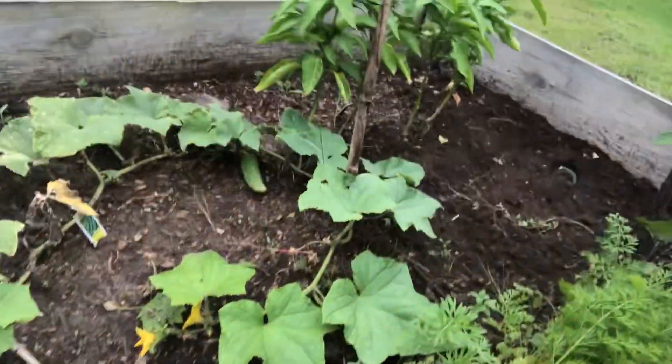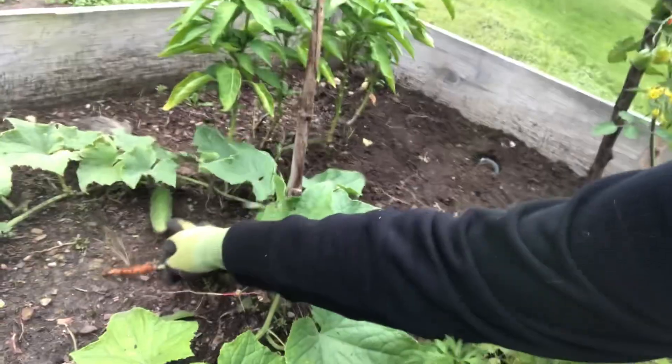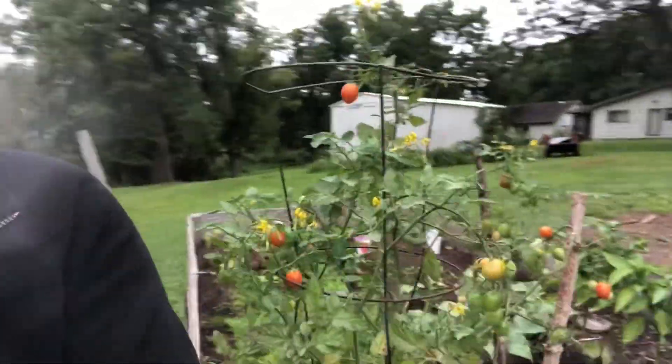I have cucumbers right here, and I got a little guy coming in. I already got one off of that plant that was huge, and my cherry tomatoes are absolutely flourishing. They're not getting super red and ripe, but they're pretty good. And then my peppers — I have peppers in here too, but those aren't really doing much.